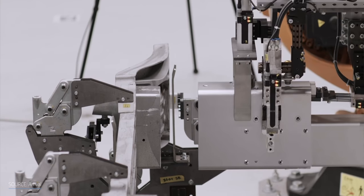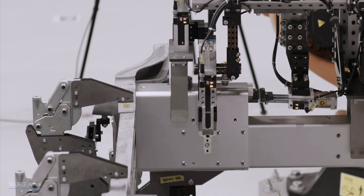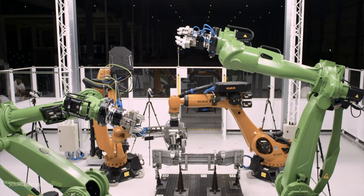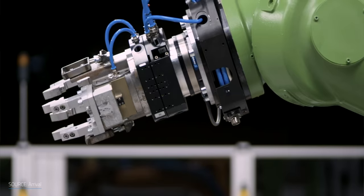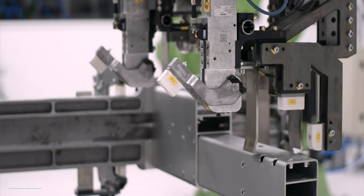As for what else is different in the vehicle design — they don't use any welding. A typical automotive body structure is spot welded together, but Arrival uses processes more from the aerospace industry: adhesives and mechanical fixings. All these things together enable the microfactory approach where far less capital expenditure can be deployed into an existing building and can be deployed very quickly.